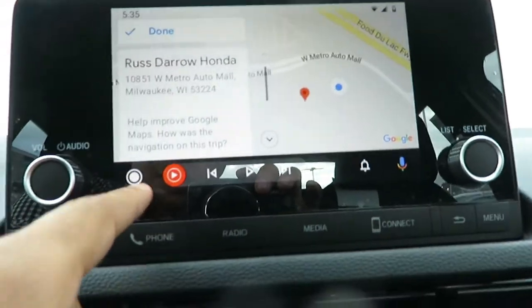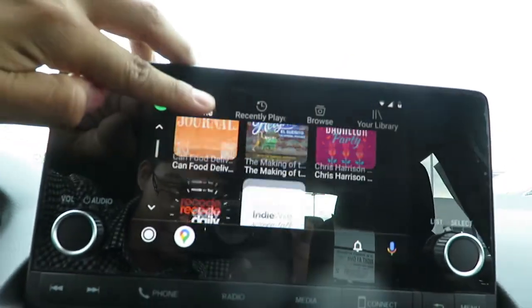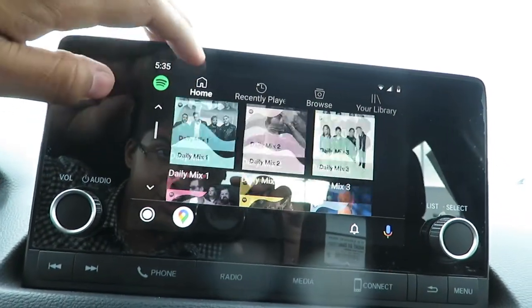You can also play music. Let's see here — Spotify. Play straight through the phone.